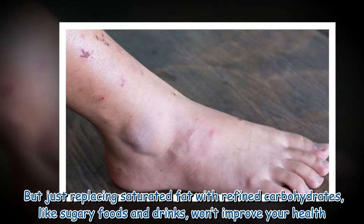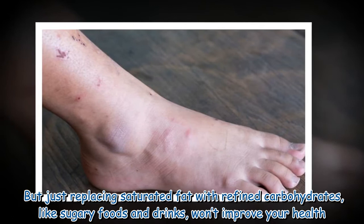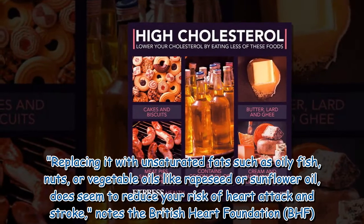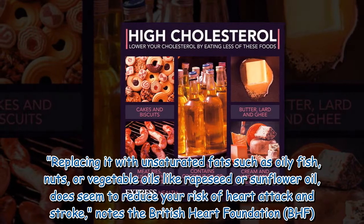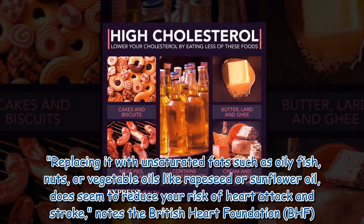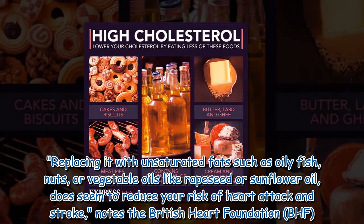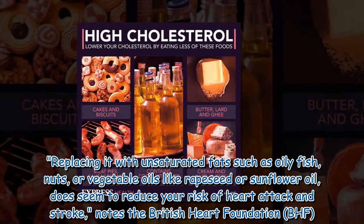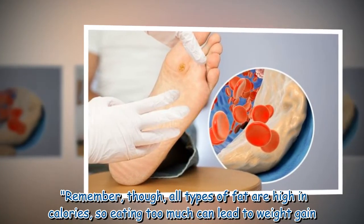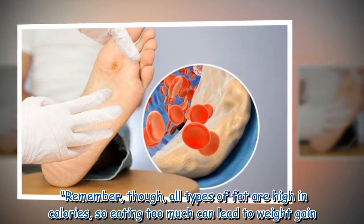But just replacing saturated fat with refined carbohydrates, like sugary foods and drinks, won't improve your health. Replacing it with unsaturated fats such as oily fish, nuts, or vegetable oils like grape seed or sunflower oil, does seem to reduce your risk of heart attack and stroke, notes the British Heart Foundation. Remember, though, all types of fat are high in calories, so eating too much can lead to weight gain.